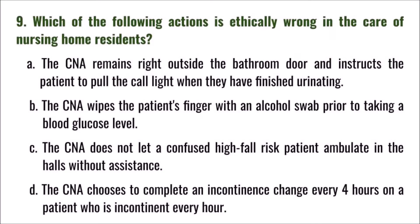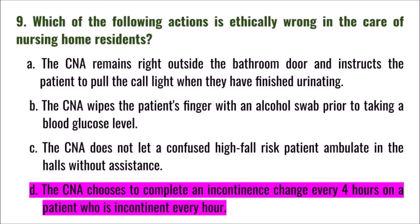Question 9: Which of the following actions is ethically wrong in the care of nursing home residents? A) the CNA remains outside the bathroom door and instructs the patient to pull the call light when finished, B) the CNA wipes the patient's finger with alcohol prior to taking blood glucose, C) the CNA doesn't let a confused high fall-risk patient ambulate without assistance, D) the CNA completes an incontinence change every four hours on a patient who is incontinent every hour. The correct answer is D.